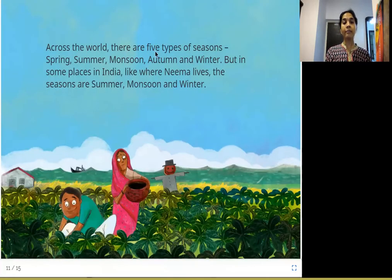Across the world, there are five types of seasons: spring, summer, monsoon, autumn, and winter. Spring is when flowers slowly start blooming — also known as Vasanta Ritu. Summer is the hot, sunny season. Monsoon is the rainy season. Autumn is when leaves fall from the trees. Winter is the cold season. But in some places in India, like where Neema lives, the seasons are summer, monsoon, and winter only.